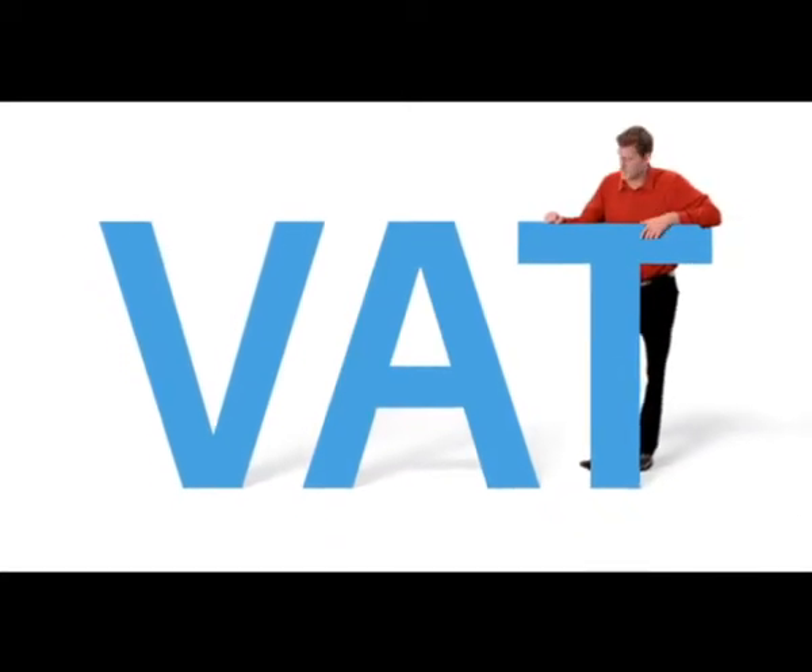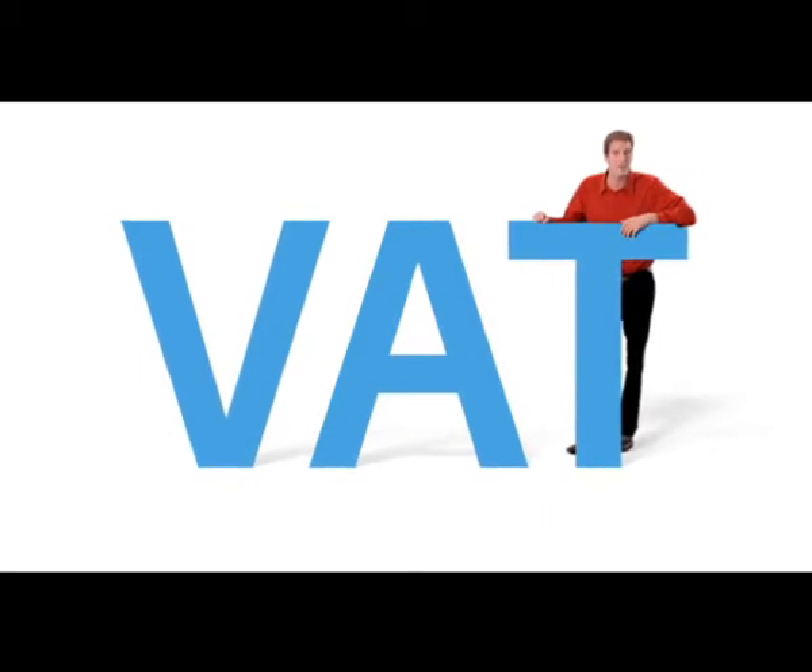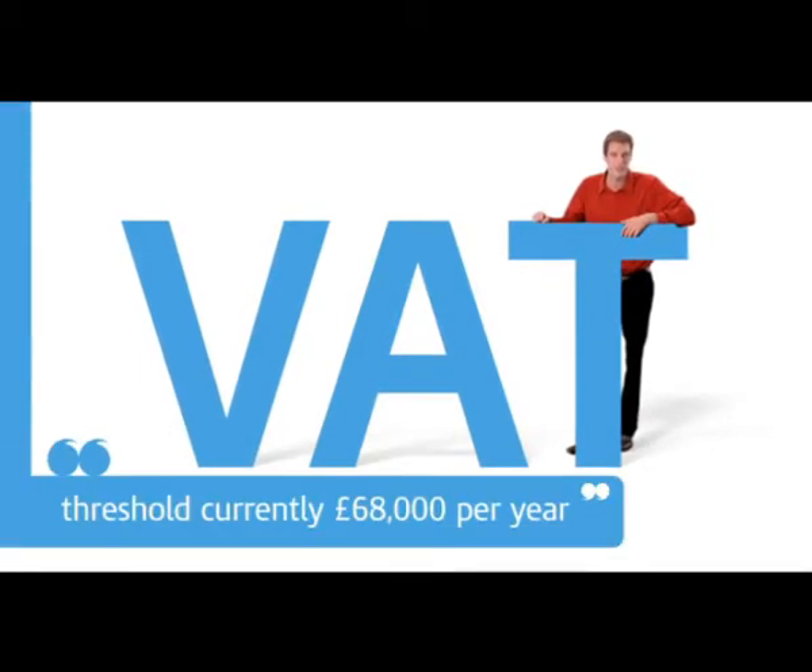Value Added Tax, or VAT for short, is the tax that's added onto the bill on certain goods and services when you sell to customers in the UK. If you're running your own business, you only have to register for VAT when your business's taxable income goes beyond a certain level, and this is known as the VAT threshold.